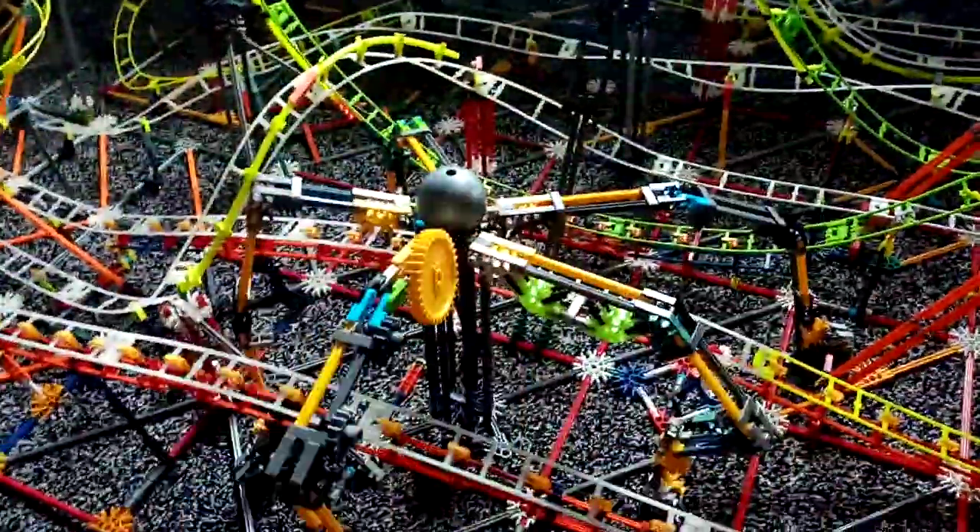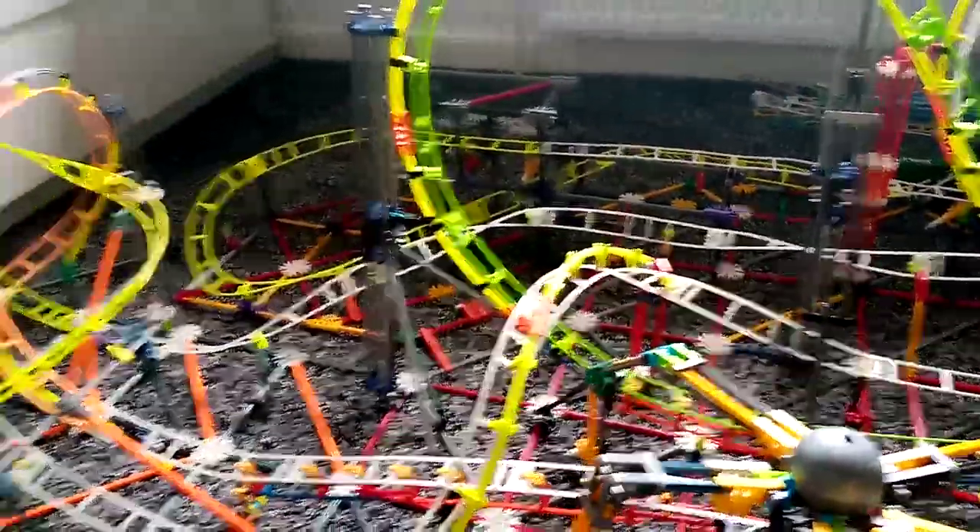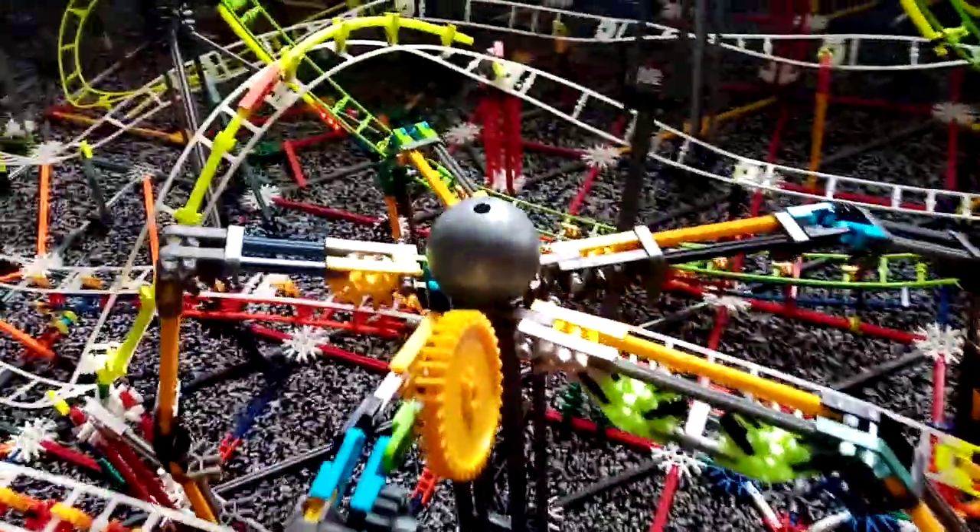Look at this. Hello everyone, Craig Newton here. This roller coaster is actually finished and I done the normalizer for this coaster.